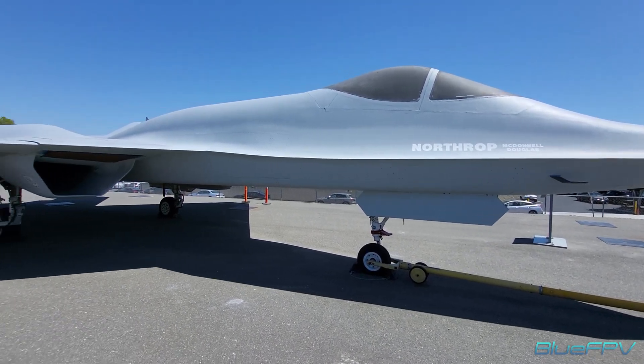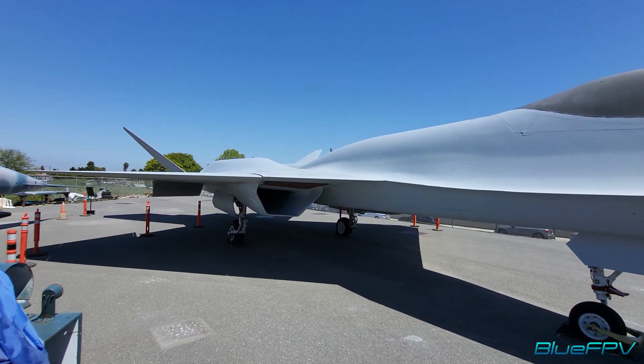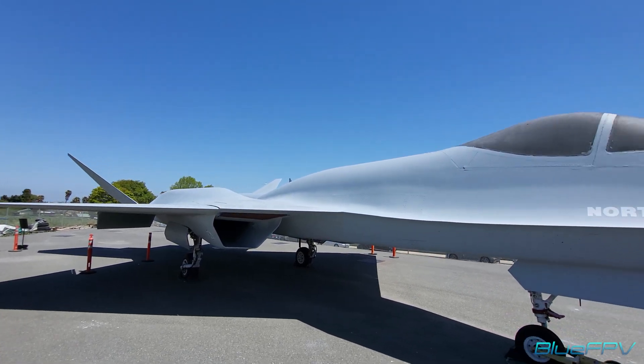The first one was dark grey, all dark grey. It was called the Black Unit and this one was called the Grey Ghost.